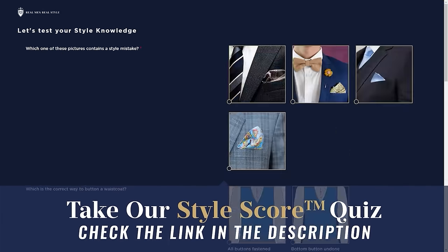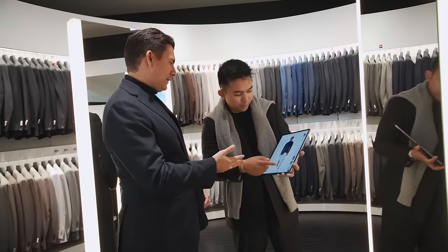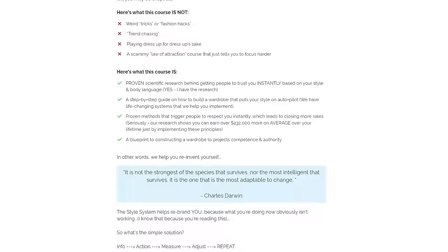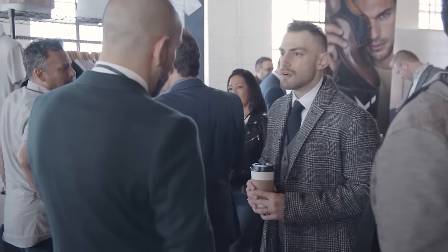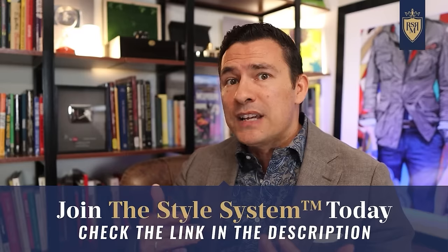If you're wondering how your style measures up, check out our free style quiz over at Real Men Real Style — I'll link to it in the description below. It asks you questions and gives you a style score with areas to improve. And if you want to take real action on your wardrobe, check out our course, The Style System — the internet's go-to professional men's style course to help you become your best-dressed self.